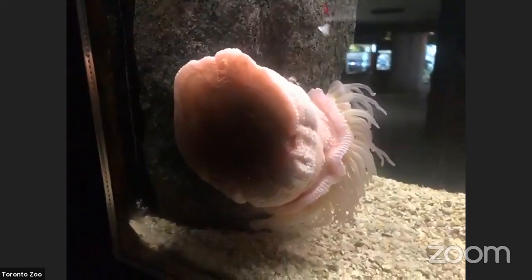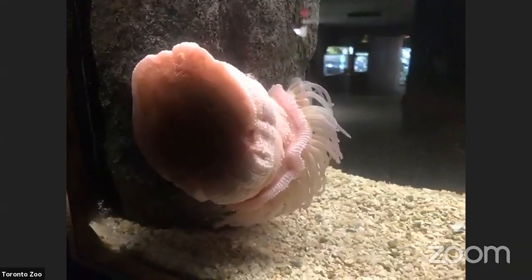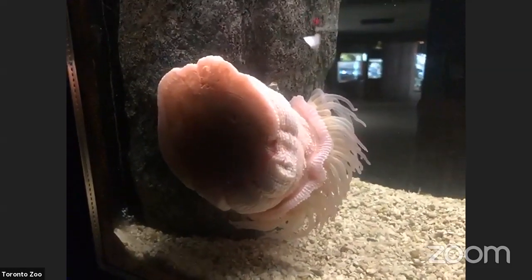The first animal we're going to look at is one that actually can't move that well — the anemone. An anemone might look like a plant, but it's actually an animal. They live in marine habitats and don't move a lot because they have a really big foot on the bottom that sticks to rocks, the ground, or coral reef. They are filter feeders that like to stay still; when they are very young they might float until they find something to attach to, and then it's very hard to pull them off.